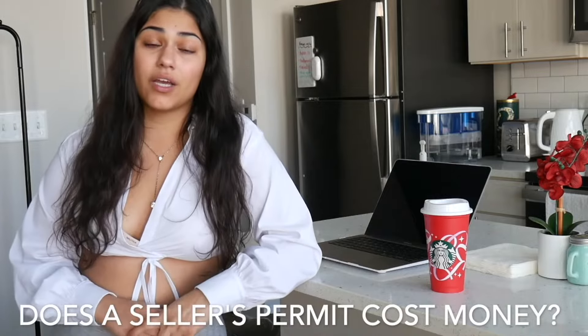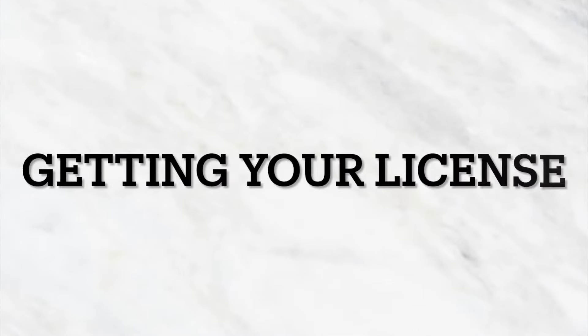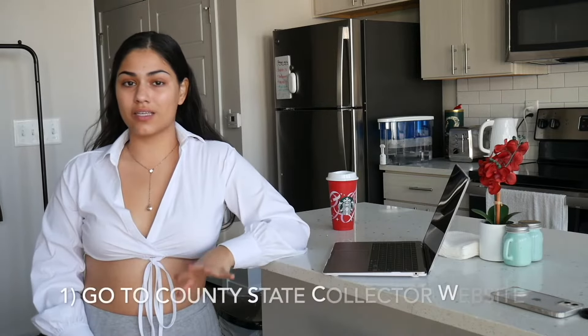Number two, does it cost any money? No, a seller's permit is 100% free. All that you need to do is you are responsible for reporting how many taxes you collect at the end of the year. So where you go to get this license is your county's tax collector. Because my business was originally registered in California, that is going to be CDTFA.CA.gov for me. But for you, all you have to do is Google county tax collector and you'll be brought to a similar page where you can get your seller's permit.